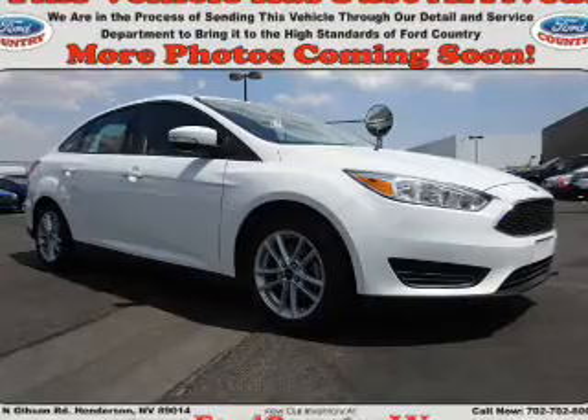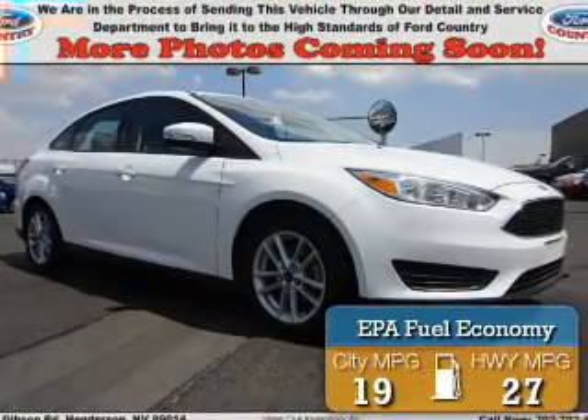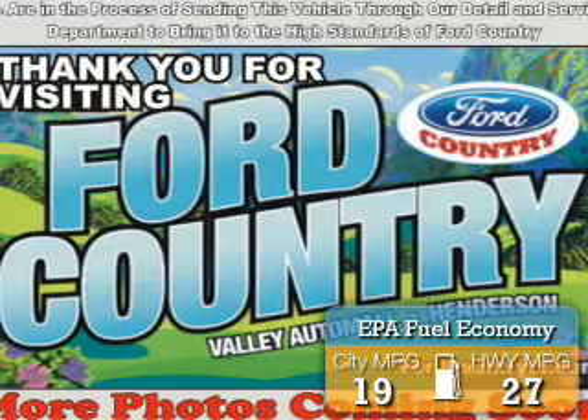It's powered by a 2-liter, 4-cylinder engine. Great fuel efficiency — saves you money by requiring fewer trips to the gas station.